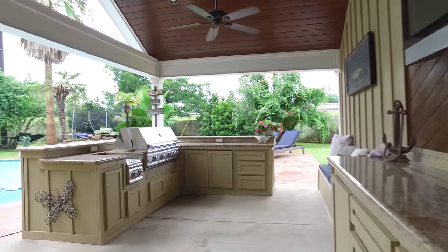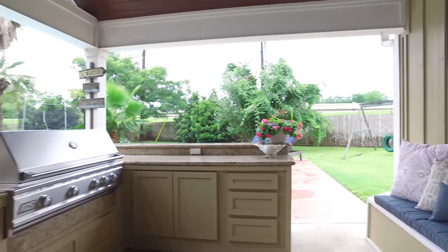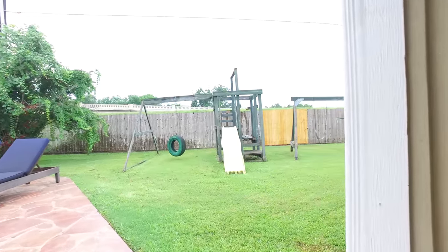On an oversized lot in the Commonwealth subdivision at the end of a cul-de-sac, this beautiful updated one-story home could be yours. Contact the listing agent right away.